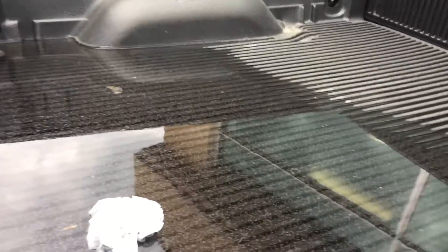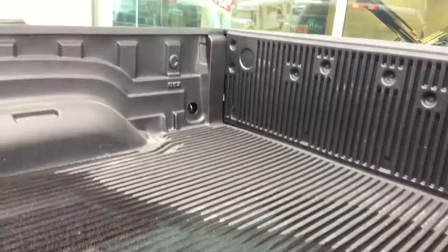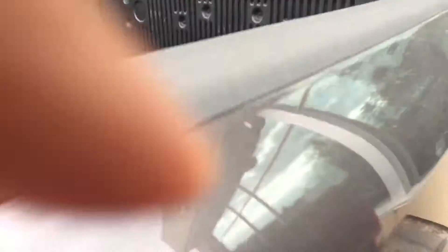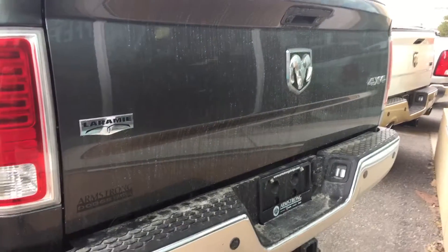The diesel fuel cap is labeled just in case you want to put the wrong type in. Trailer hitch on the back as well, and it's 4x4.